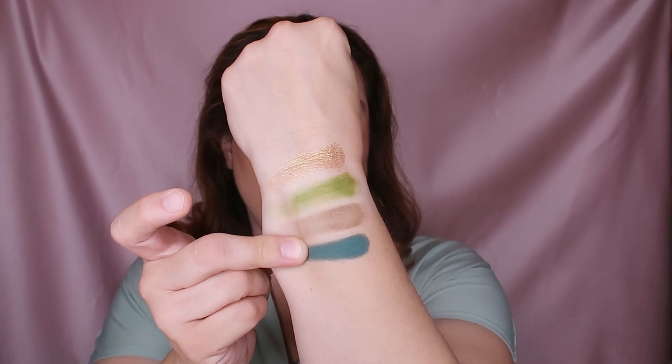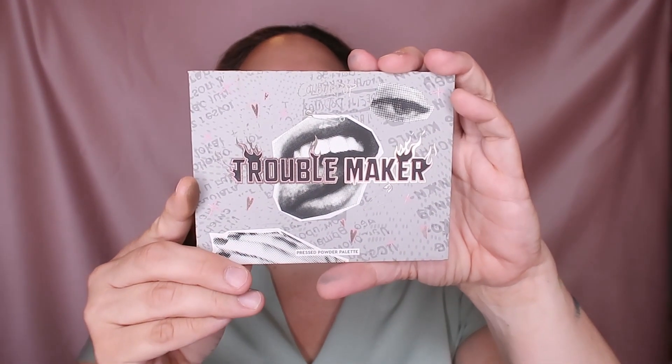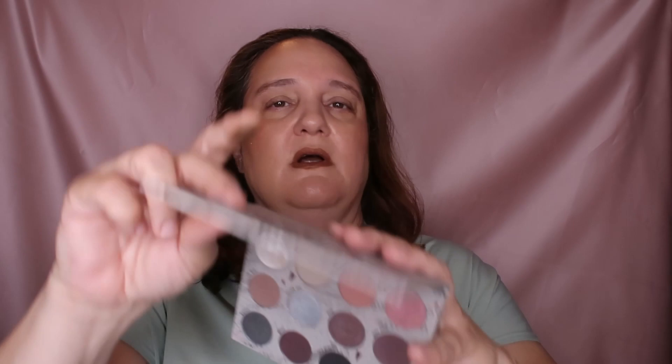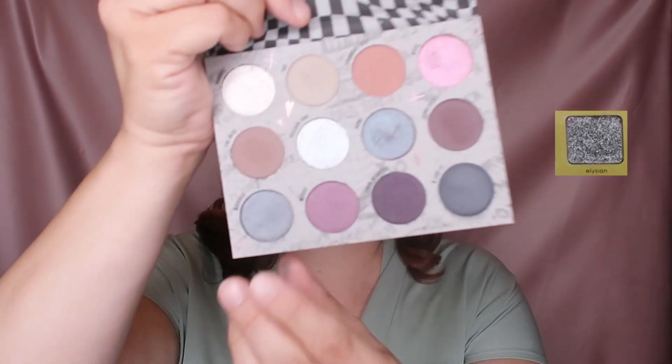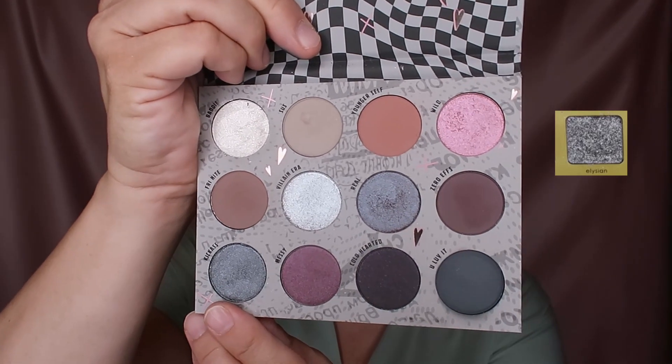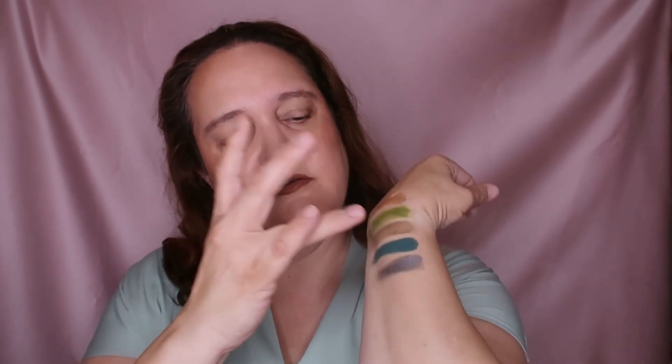Next up is Troublemaker, which is a Color Pop palette. I chose the shade Kick Ass - this shade here. It's kind of a gray shimmer - that's the vibe that this gave me.